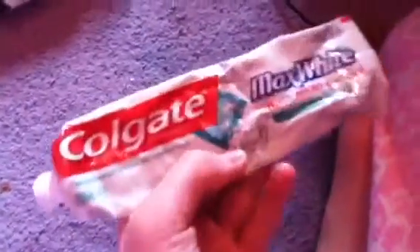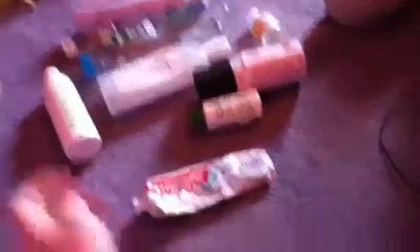Colgate Max White toothpaste. Yeah, this is everything I finished in March. So yeah, bye.